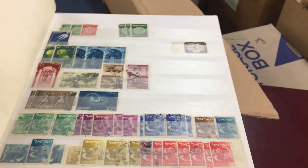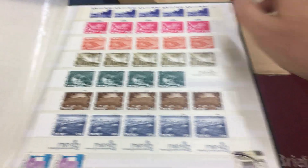And more Israel. Most of them used — maybe all used. Some mint stuff at the back here.